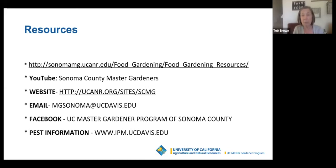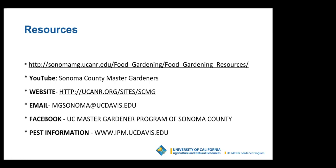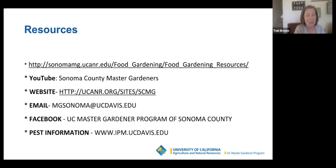Here are some resources on YouTube. I would go back to YouTube and look up April 2021 — the whole thing is on tomatoes. The first piece is on choosing tomatoes and the second is on planting tomatoes — it's a really good one. We also have Facebook, past information, and UC IPM. There's a follow-up survey coming to help us improve the quality of our program. We're going to do some questions now.